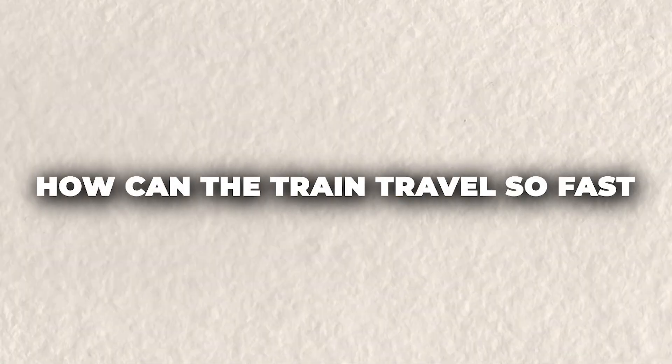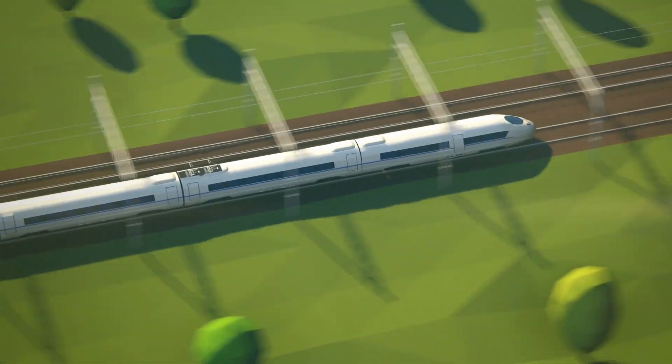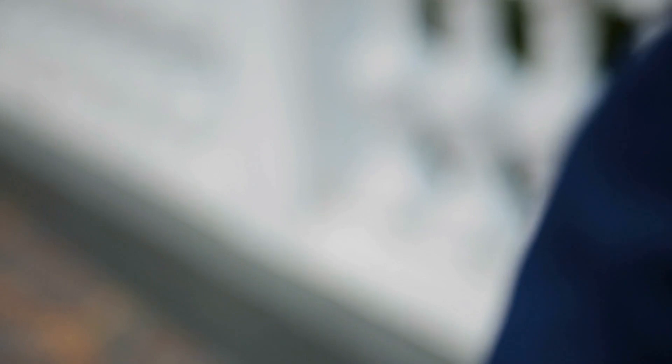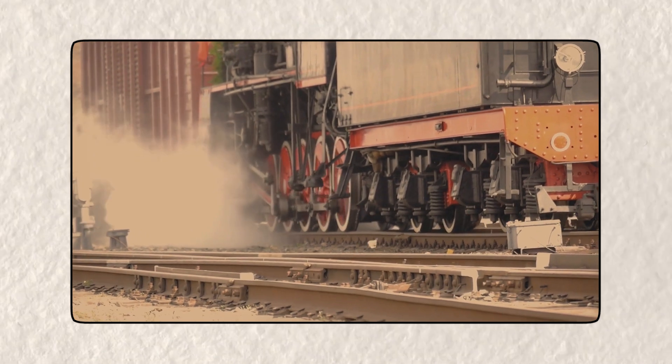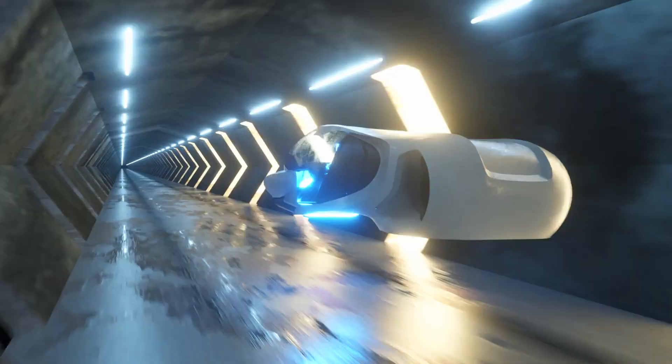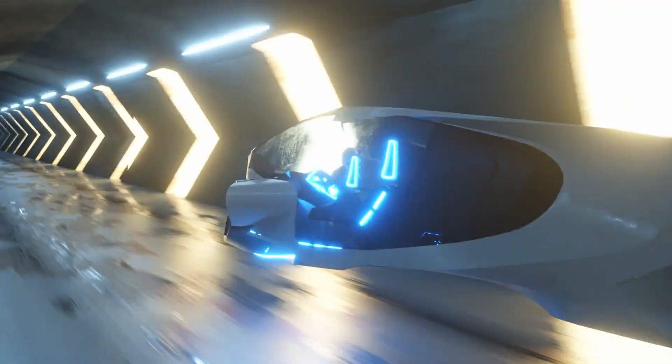How can the train travel so fast? You may wonder how a train can travel so fast that it cuts a trip from New York to London to under an hour. The answer lies in the Hyperloop system. Unlike traditional trains, which rely on steel wheels rolling along tracks, Hyperloop trains move through low-pressure tubes with almost no air resistance. This system allows them to reach speeds that sound like something out of a science fiction movie instead of real life.